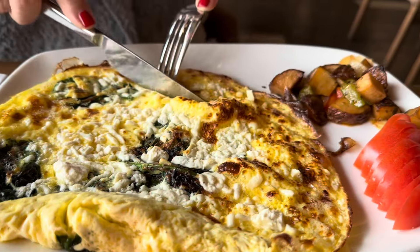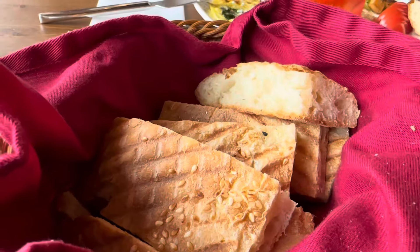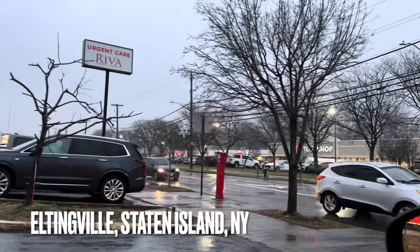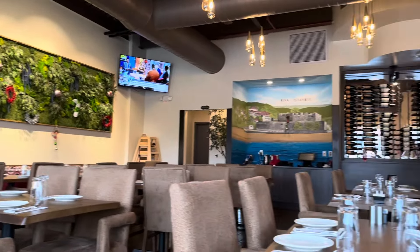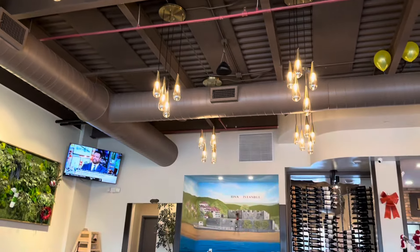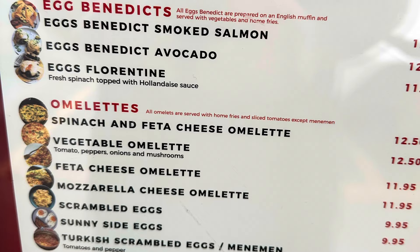My mom got the spinach and feta cheese omelet, which came with potatoes. The orange juice is freshly squeezed and the bread is made in-house. Reva is located in Eltingville, Staten Island, off Amboy Road — they're fairly new. The interior is gorgeous: beautiful chandeliers, paintings, the upholstery is absolutely charming. There's also a beautiful bar inside.